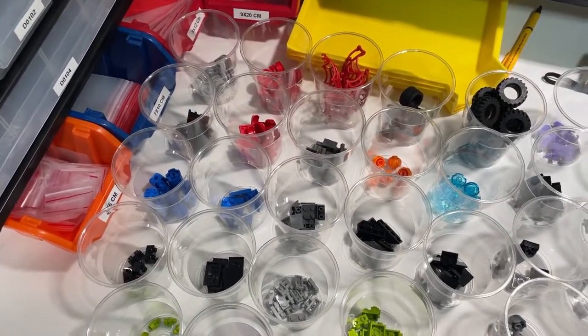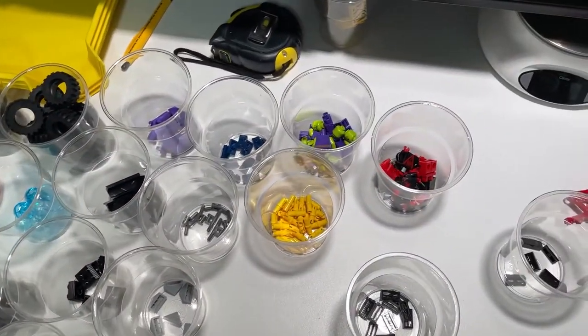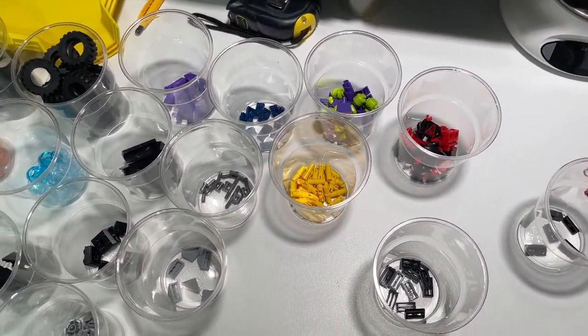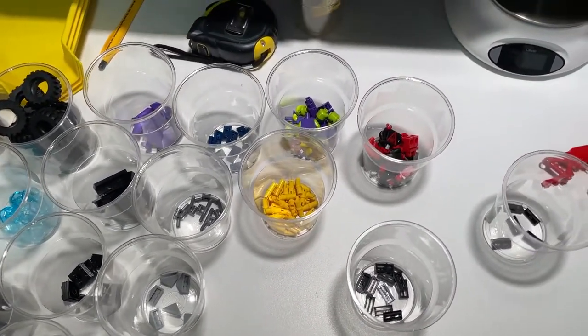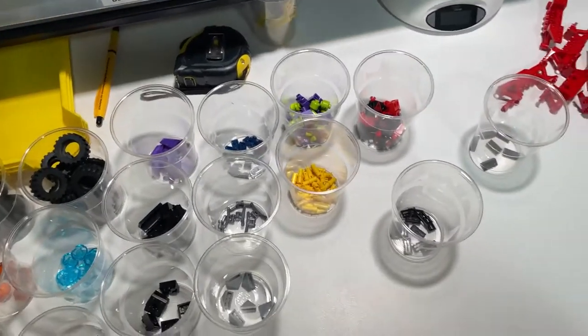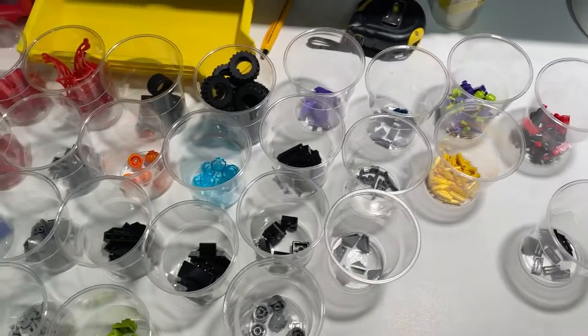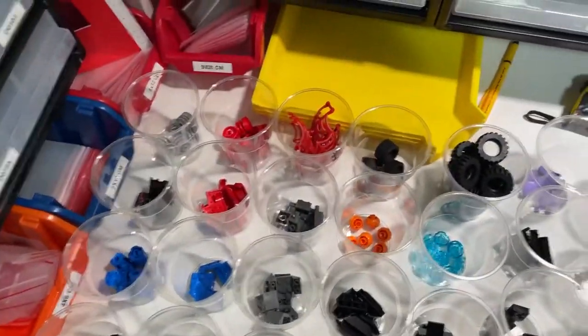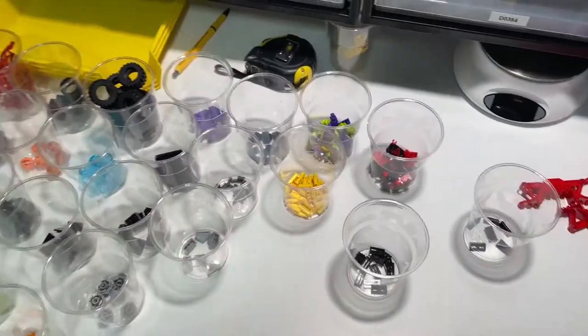That was a nice and easy part-out. For the minifigures I will do the same as the other sets from last week's vlog: two for eBay, two for part-out, and two for Bricklink. I will do that for all the sets I'll be parting out today. Took me 12 minutes, nice and easy — on to uploading.